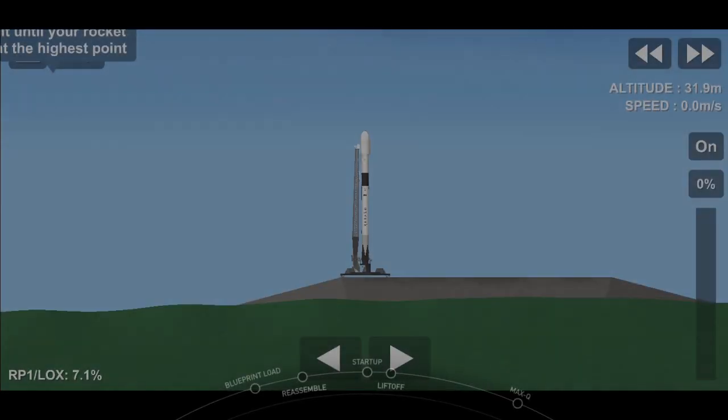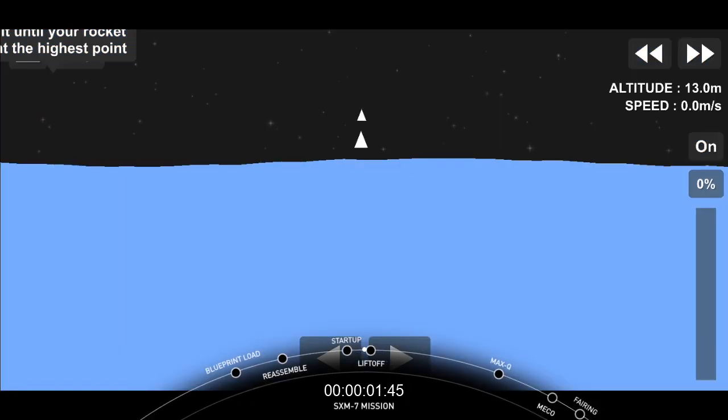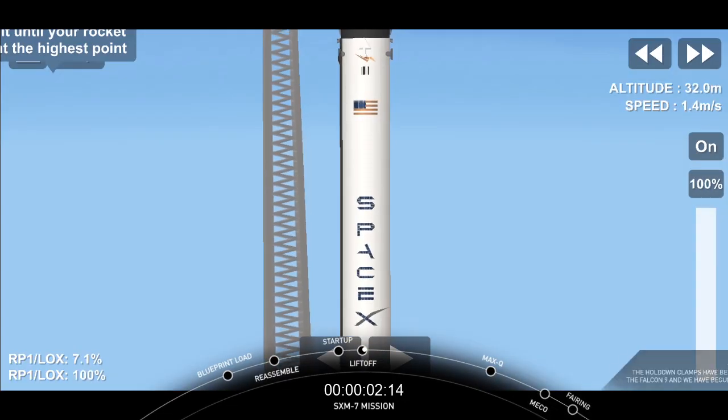T-15 seconds. 10, 9, 8, 7, 6, 5, 4, 3, 2, 1, 0. Ignition, and we have liftoff.